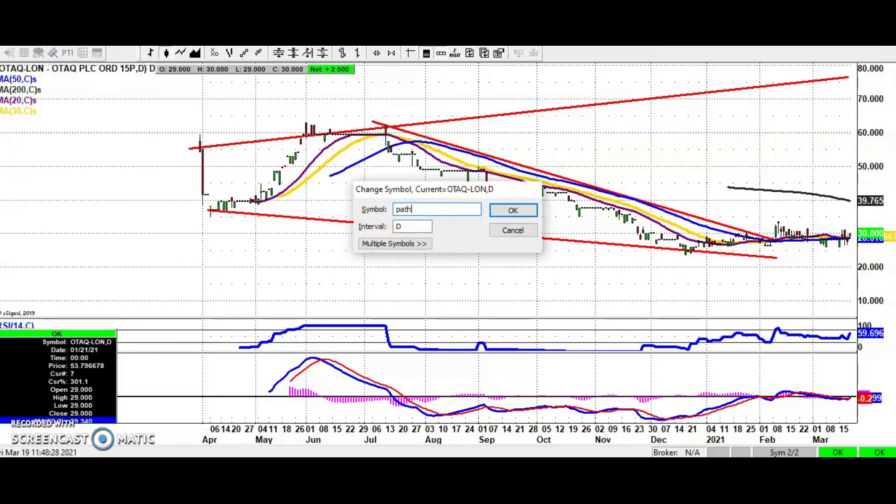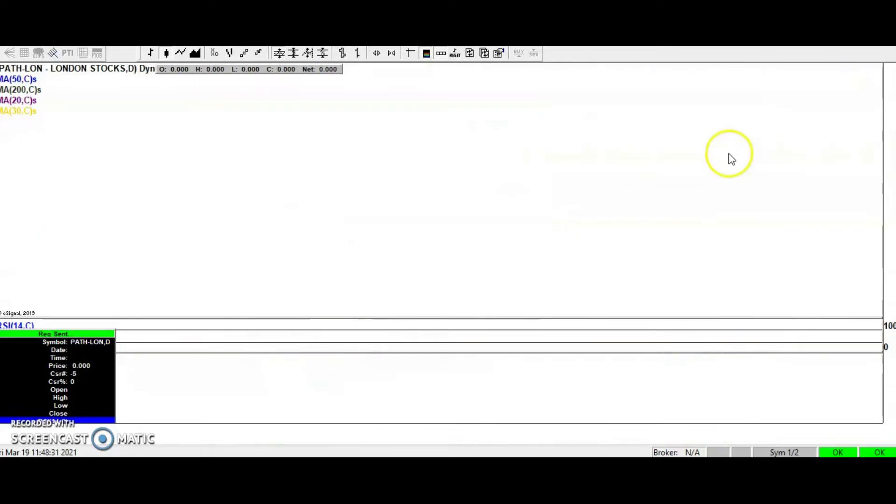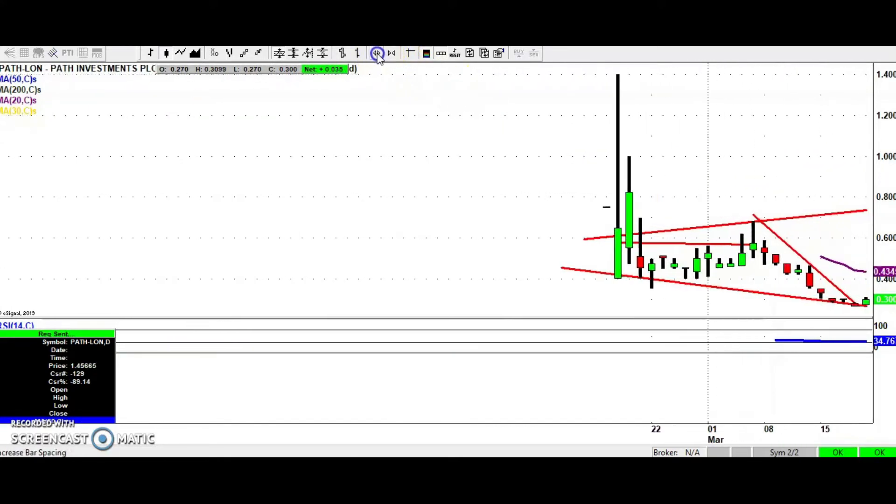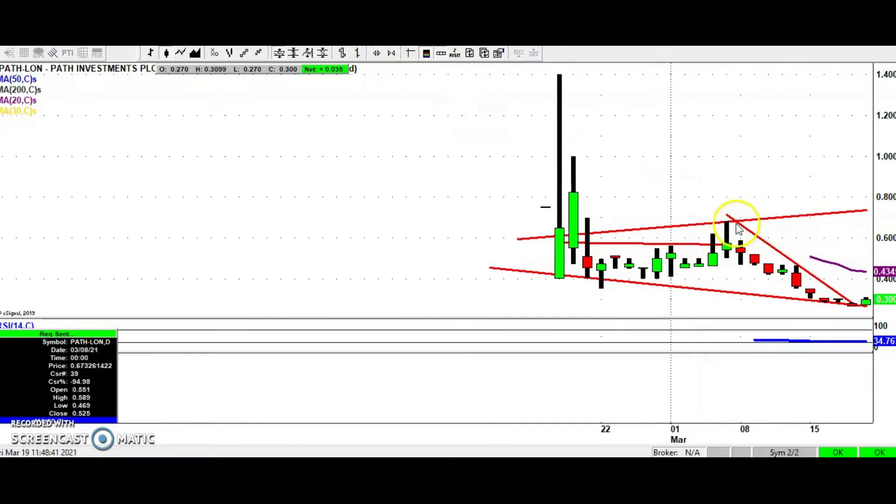Another left-field choice today is Path Investments. The shares look about as low as they can go right now. The glimmer of hope for the bulls is that we appear to have broken the line of resistance from earlier this month, possibly today — an end-of-day close above 0.3 pence could be the sign that the shares are finally bottoming out. If you're not into high-octane situations, wait for an end-of-day close back above the late February low at 0.35 pence, which would hopefully flip the shares back up towards the 0.6 area. So the choice is: catch the falling knife around current levels, or wait for a close above 0.35 on Path Investments.